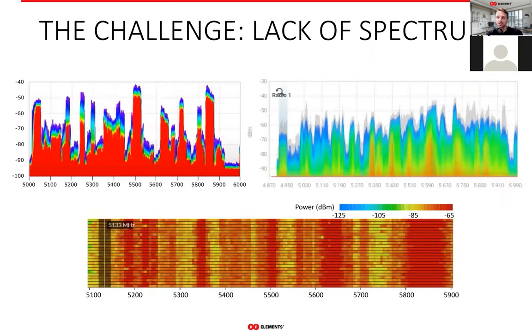The number one challenge WISP networks face is the rise of noise in unlicensed spectra especially. Spectrographs like these you can see in the slide are very common. High to very high noise floor makes 5 GHz wireless networks really slow, unpredictable, and makes the life of a WISP very difficult. A lot of WISPs gradually give up on unlicensed spectra simply because the spectrum is just cluttered and unusable.